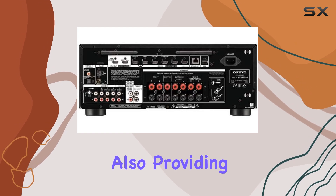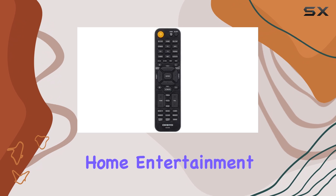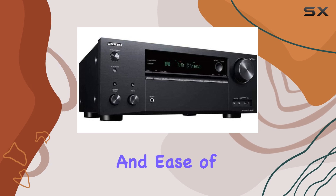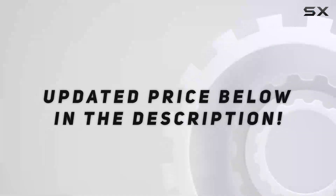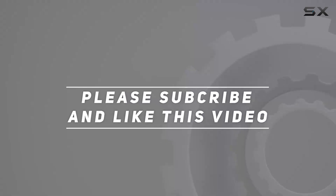Overall, the Onkyo TX-NR 696 nails the fundamentals of an audio receiver while also providing modern smart features that make it a compelling choice for any home entertainment system. If you're in the market for a high-quality receiver that delivers both performance and ease of use, the TX-NR 696 should be at the top of your list. Check out the video description for an updated price, and thank you for watching.